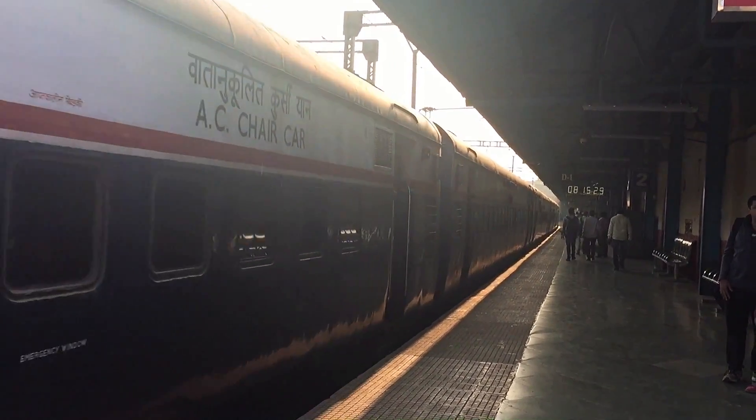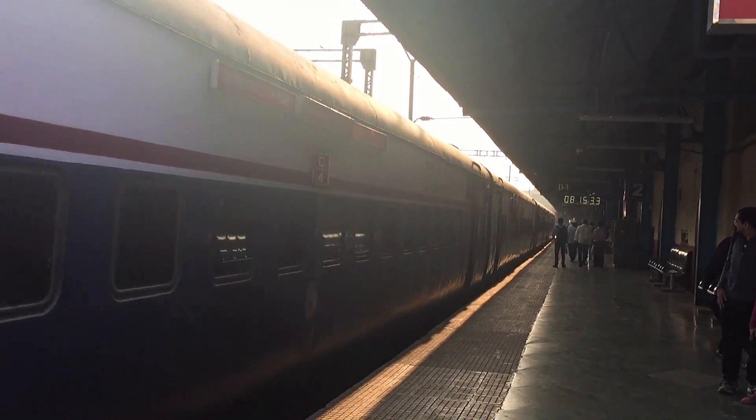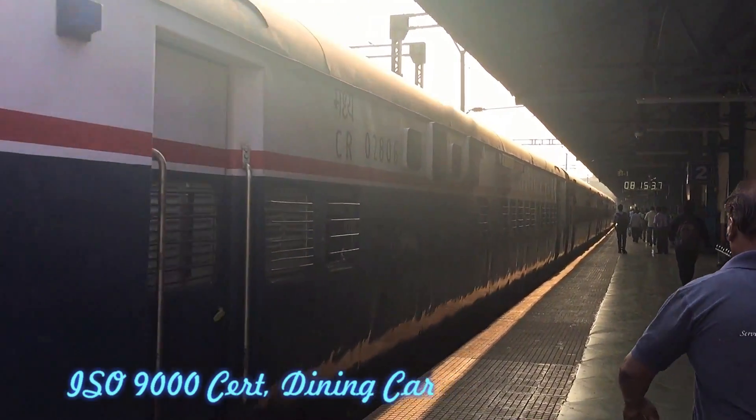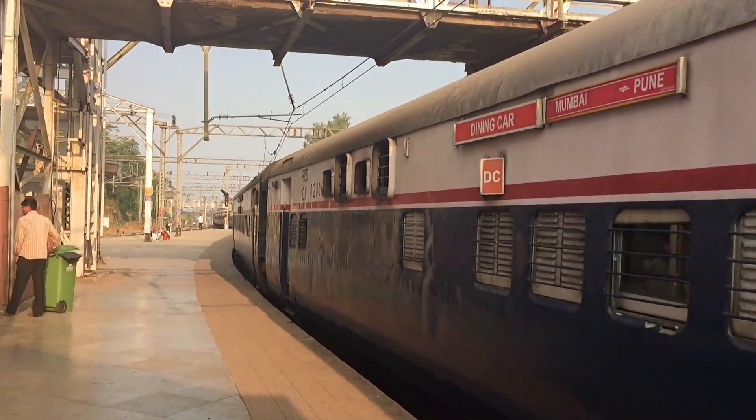On its way up the Borghat — that is, from Mumbai towards Pune — the Deccan Queen stops at Karjat to get the bankers attached, which are then removed at Lonavala, so there is a technical stop at Karjat on the way up.